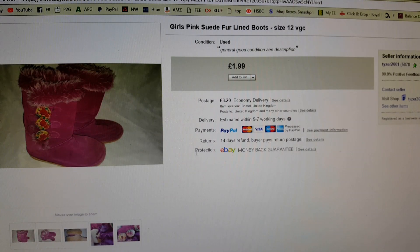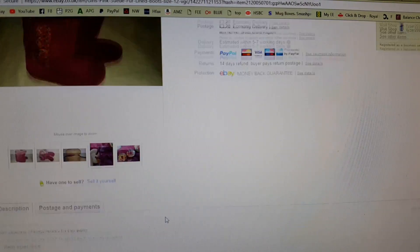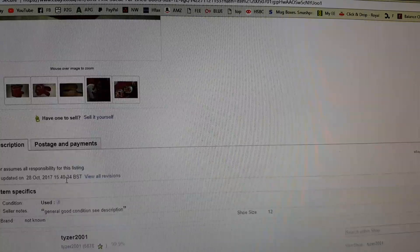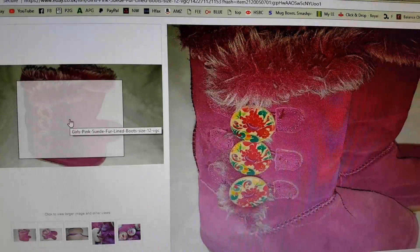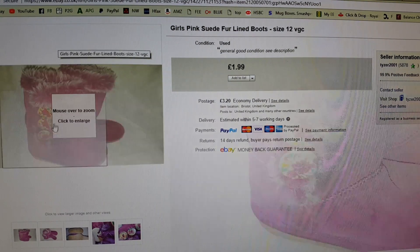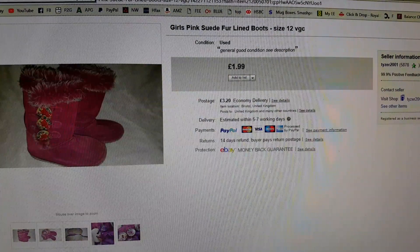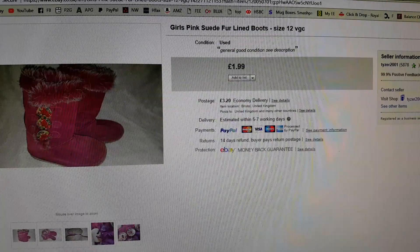These ones are definitely a sprout. I bought these last winter, maybe even the winter before — I've had them so long I can barely remember. They are girls' pink suede fur-lined boots, unbranded. I started them high and lowered them, they've been on 99p auctions, up and down for months. I finally stuck them on at £1.99 buy-it-now and was quite happy to get that. I was really sick of the sight of them — they were going to be on their way back to the charity shop before long.